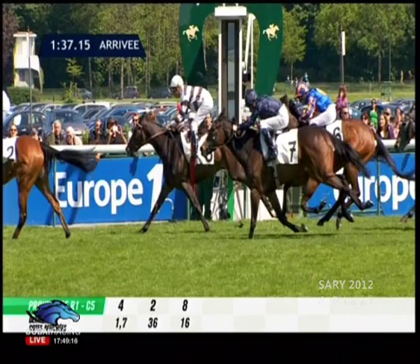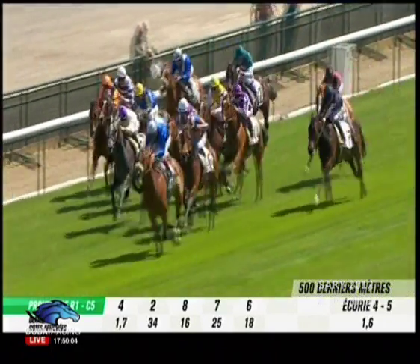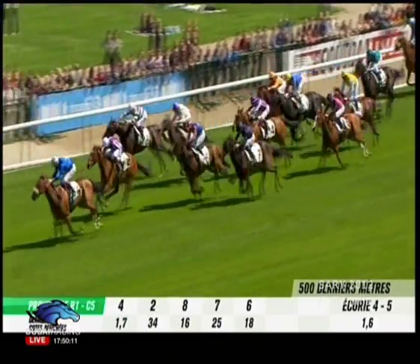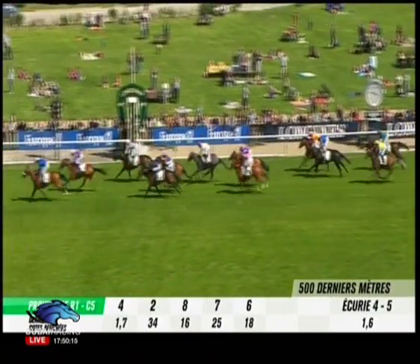Second was number two Up — not one of the maybe best fancied Coolmore runners in the race, who storms through for second place running on well. There's not much more than a length in that.